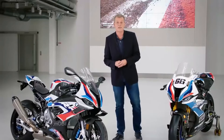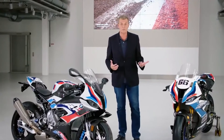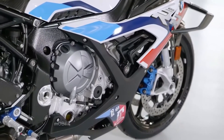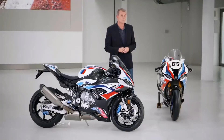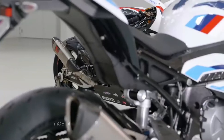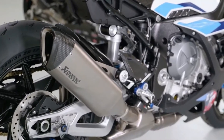Pure racing technology for the highest performance demands, both in motorsport and on the road. This means the M1000RR four-cylinder engine developed for racing purposes with a peak output of 212 horsepower, featuring increased torque in the medium range and an increased maximum engine speed by 500 RPM. The new almost 4 kg lighter complete exhaust system made of titanium.